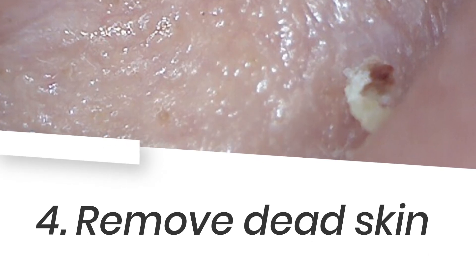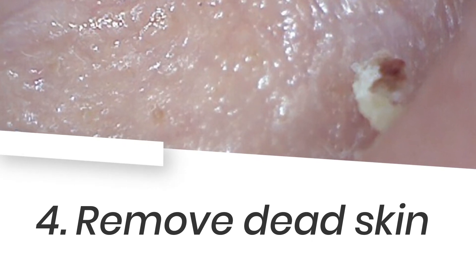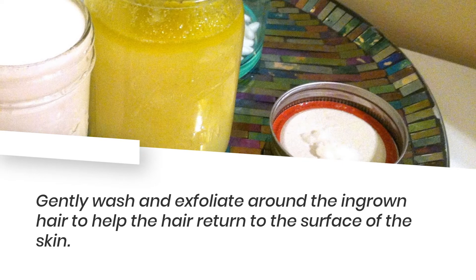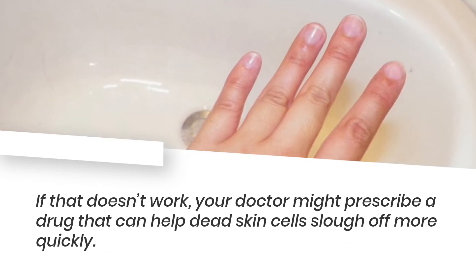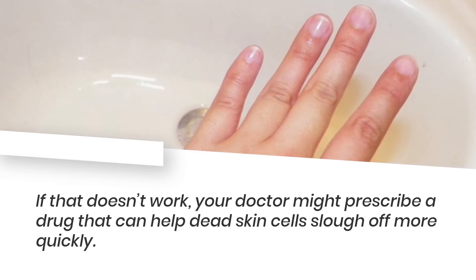4. Remove dead skin. Gently wash and exfoliate around the ingrown hair to help the hair return to the surface of the skin. If that doesn't work, your doctor might prescribe a drug that can help dead skin cells slough off more quickly.